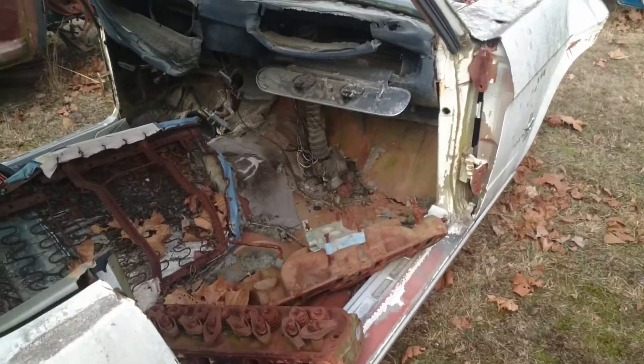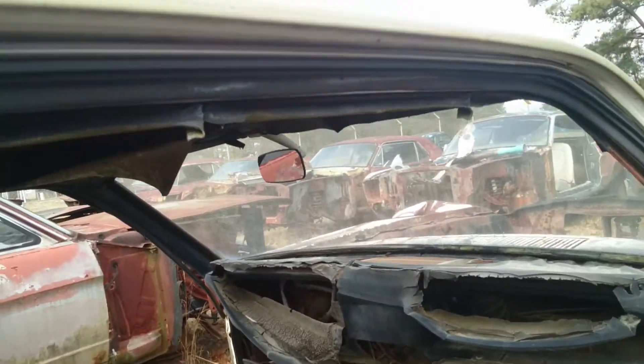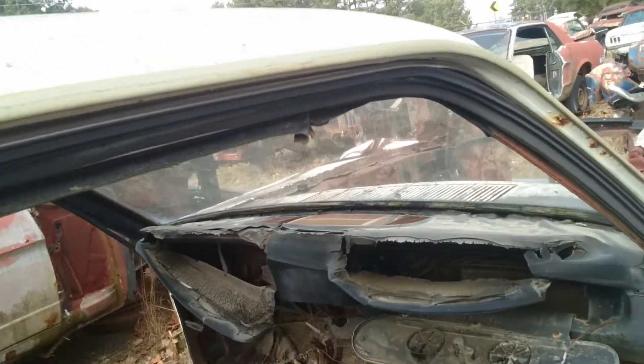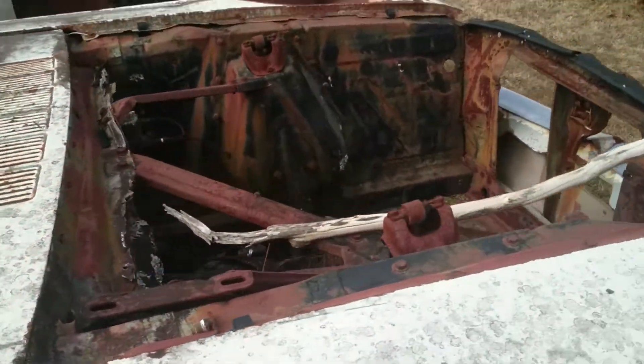The door is missing, the seats are missing, but the back seat is there. Let's check out the ceiling — you've got your mirror there still. The dash has melted over the years. There's a glove box and a climate control unit, but no engine.